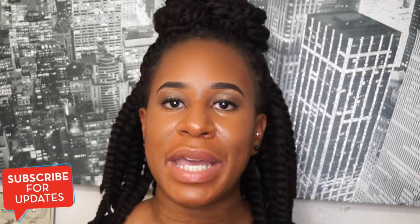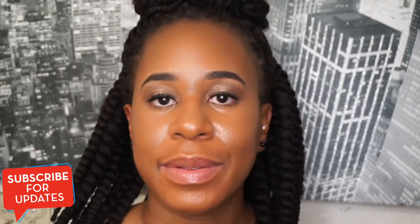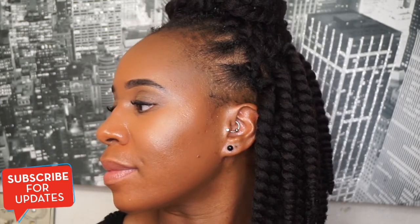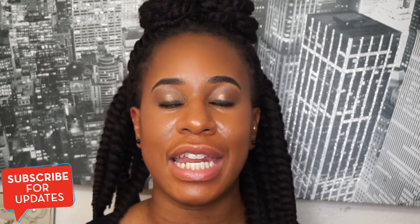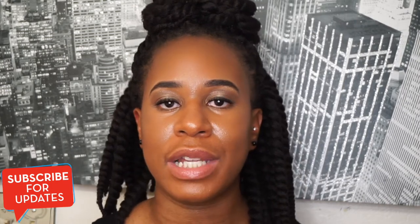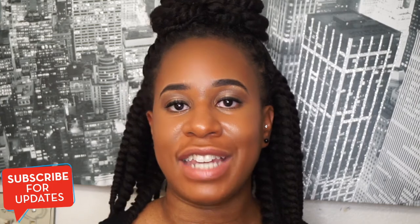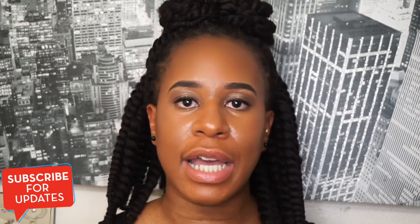Hey guys, I just made it back home from work. So this is how the foundation looks. I'll put a timestamp so you know what time it is. But overall, I do like the foundation. I believe it held up pretty well with my oily skin. I'm in shade 410 in the Ventibu foundation if you want that for reference. Overall, I do like the foundation — I think it did pretty well.